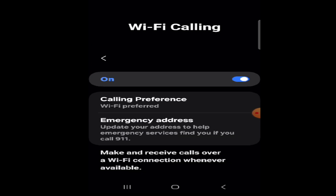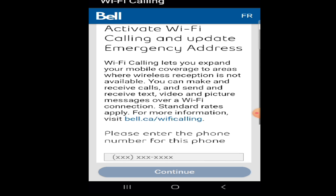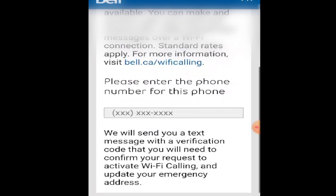It says right under there: 'Update your address to help emergency services find you if you call 911.' So it's very important for you to do this. It says please enter your phone number for this phone, so I'll put my phone number in.